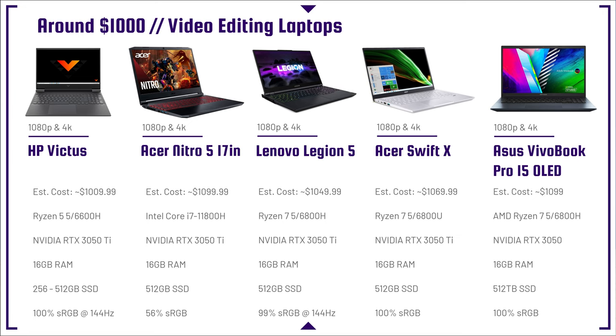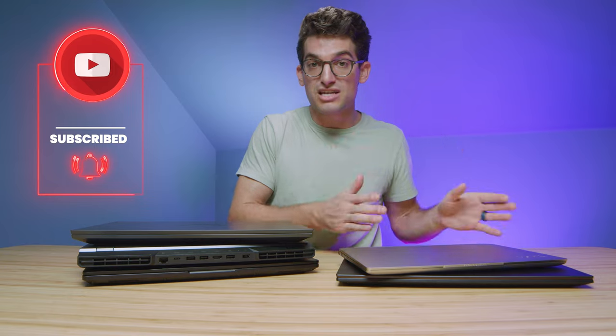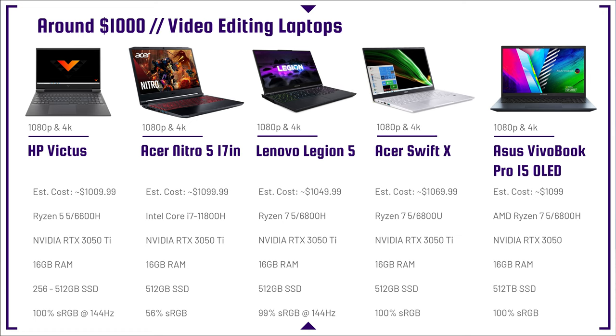This next lineup of laptops is getting right at that $1,000 price point — some are slightly over, but keep in mind you can find some of these on sale, especially as we roll into the next generation of CPUs like Intel 12th Gen and Ryzen 6000. These laptops are going to start to go on sale, meaning you could get what was a $1,100, $1,200, or $1,300 laptop below the $1,000 price point. If you're concerned about missing out on the performance bump, keep in mind it's only about a 15 to 25% bump — so if you're on a budget, the savings from buying Ryzen 5000 or Intel 11th Gen are worth it.